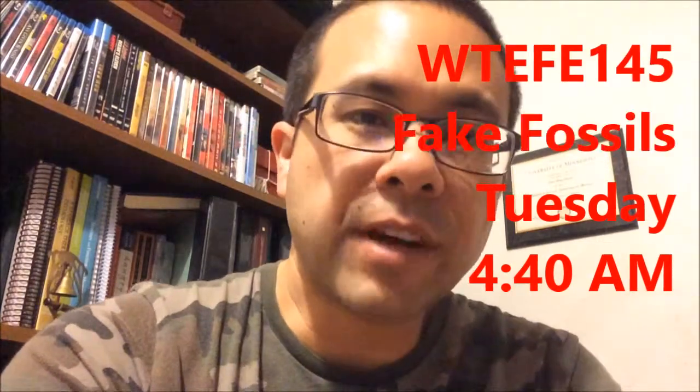Good morning, YouTube. It is 4:40 on this Tuesday. Today's topic is fake fossils.